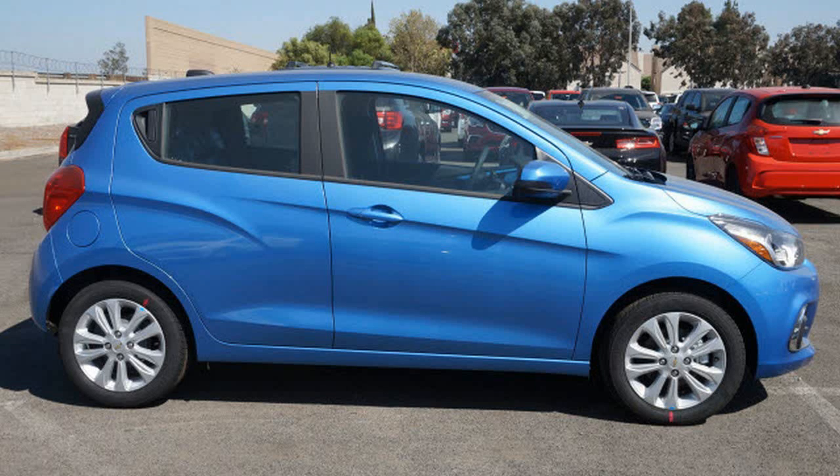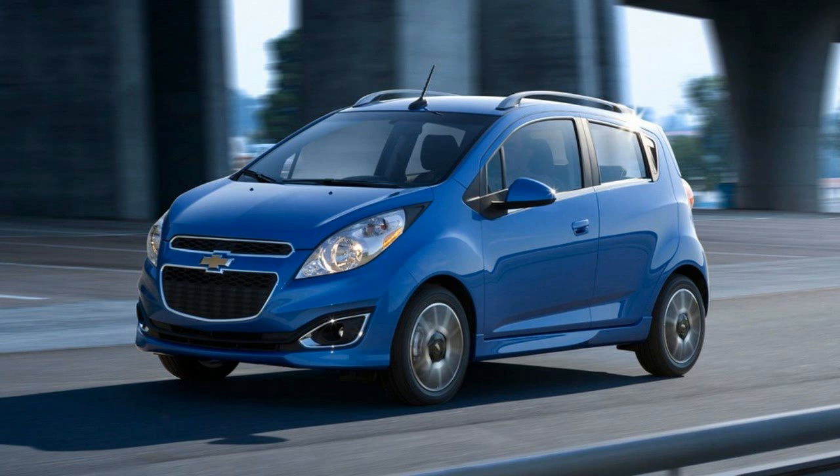Buyers will get to make that judgment for themselves when the Spark Active hits dealers sometime in the first quarter of 2017.